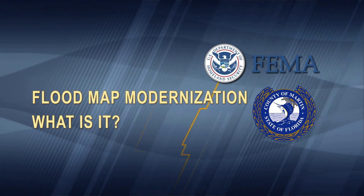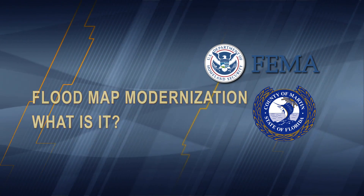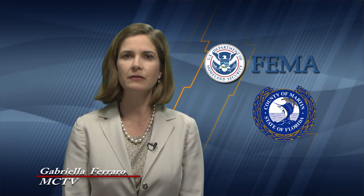Martin County is currently using flood maps that were first drafted in the 1970s and were last revised more than 10 years ago. This means that some of the information is inaccurate and does not reflect the latest technology.